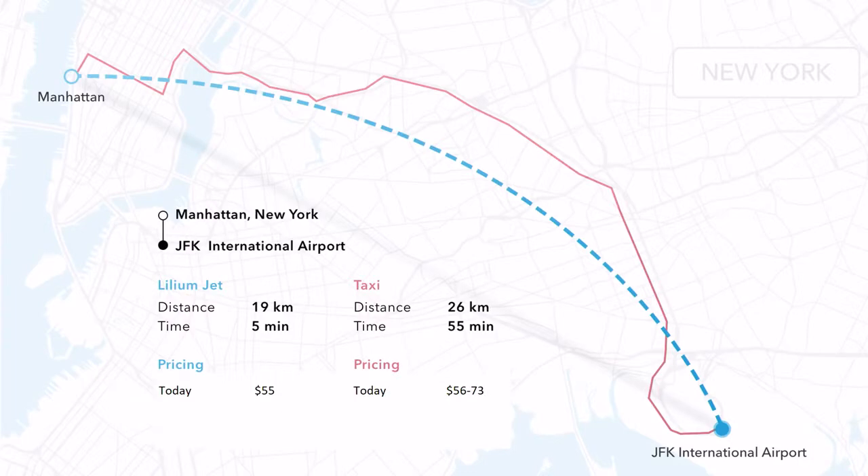Let's say you are in Manhattan and you want to go to JFK. Most of us have done that trip at least once in our lifetime. If you take a taxi you follow the red line and it takes one hour — on bad days one and a half or two hours. If you take a Lilium jet it takes five minutes and it's the same price.